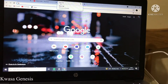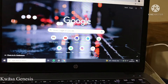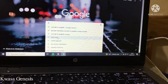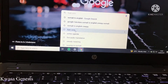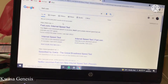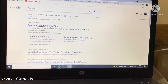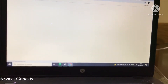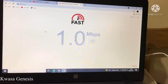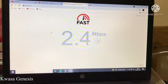All you have to do is go to Google and type in fast.com. It will open and bring up the option for fast.com internet speed test. Click on it, and it will start measuring how fast your internet is.